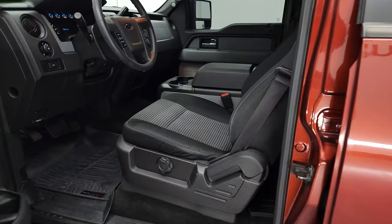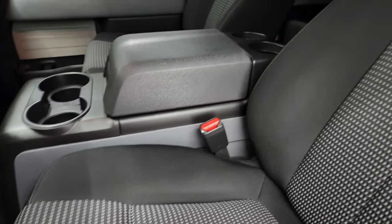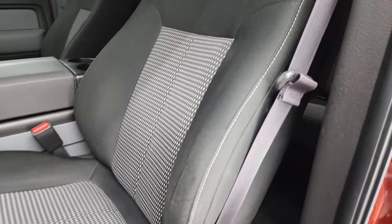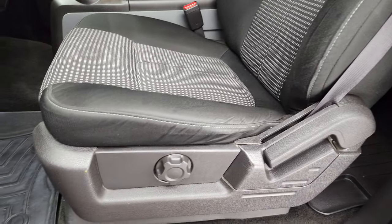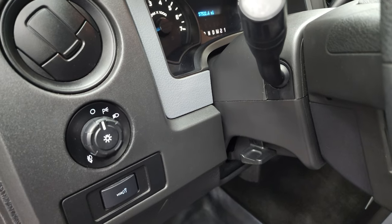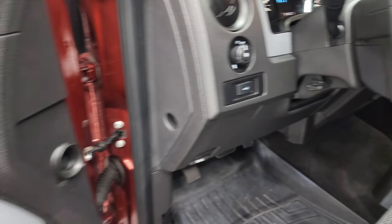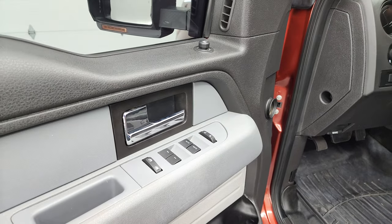Inside, the STX package gives you the black cloth interior. You get bucket seats in the front — there are no rips or tears on these seats, they're in really nice shape. You do get a lumbar adjustment and WeatherTech floor mats. There's your headlamp control, tilt steering wheel, power windows, power locks, and power mirrors.